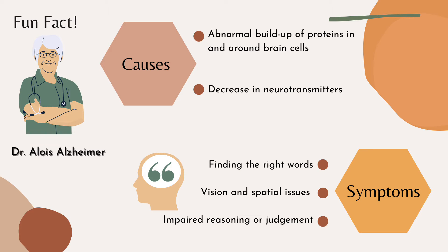Alzheimer's is named after Dr. Alois Alzheimer, who in 1906 noticed changes in the brain tissue of a woman who had died of an unusual mental illness. A common cause of Alzheimer's is due to an abnormal buildup of proteins in and around the brain cells. There is also a decrease in neurotransmitters, especially acetylcholine.